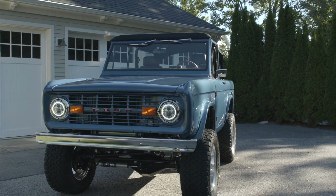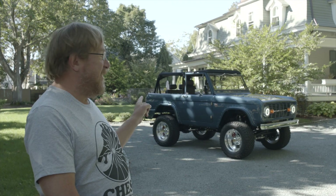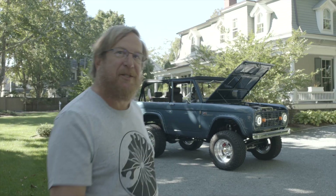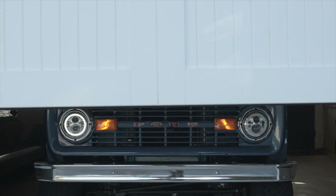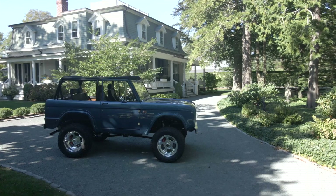I'm Jay Wilbur. We're here in Rhode Island and we're checking out this amazing Gateway Bronco. Let's go get a little closer because this is where it's at. Just look at it — it's an amazing vehicle.